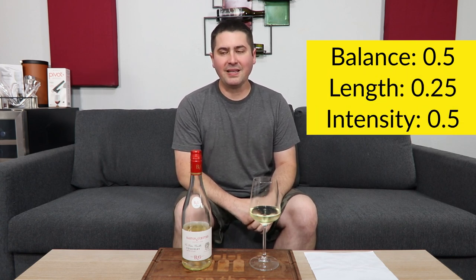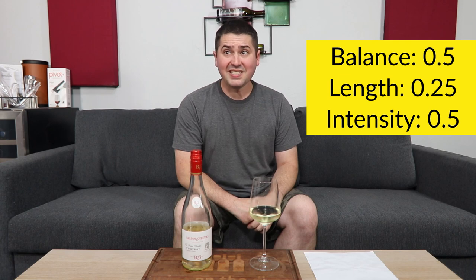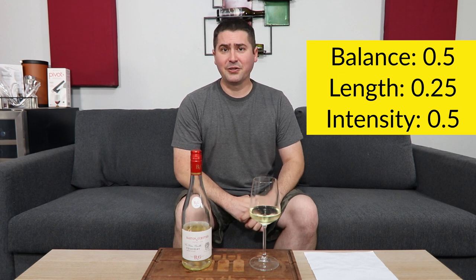How's the rating? Let's get to it. From a balance standpoint, I'm going to give you half a point. The reason why is I was hesitant to say medium plus acid — it's borderline medium and medium plus — and with this off-dry characteristic, I feel like it needs more acid to cut through that sugar, because after a few sips it did feel a little cloying. Balance: half a point. Length: short finish, 0.25. Intensity: medium on the nose, medium on the palate. I would say medium plus, but that intensity transitions into bitterness, so I don't want to reward that — half a point.